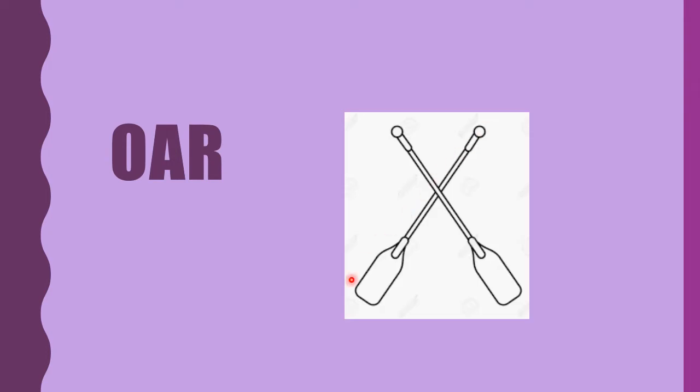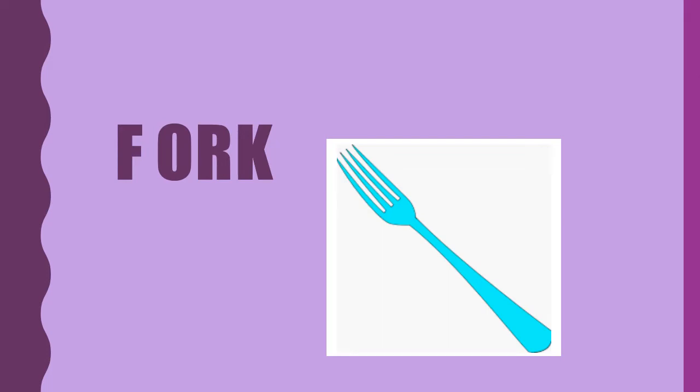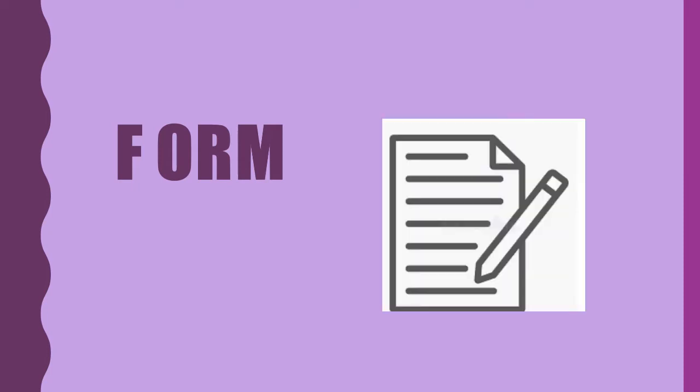What's the word? Oar. Oars are the paddles that help you row a boat. What's the word? Fork. I eat my food with a knife and fork. What's the word? Form. We fill out a form to send our work.